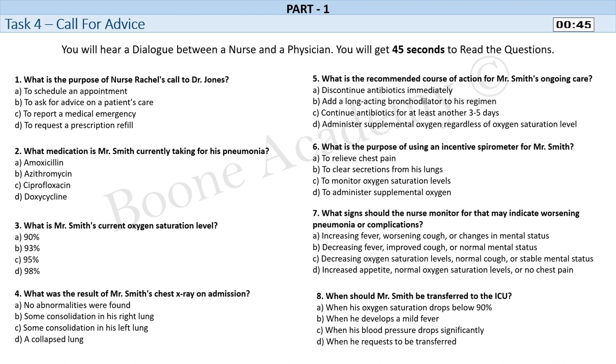Task 4. Call for advice. You will hear a dialogue between a nurse and a physician. You will get 45 seconds to read the questions.